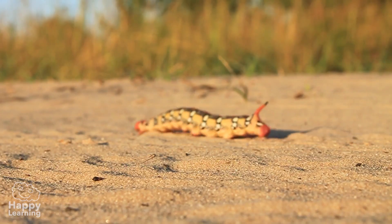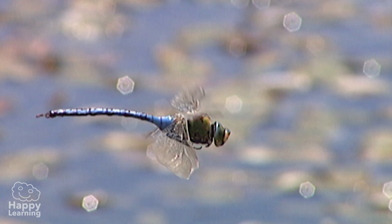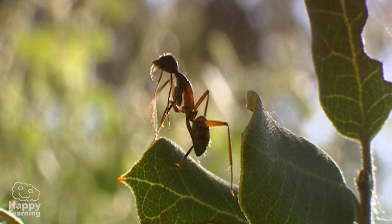Well, that's everything for today, and now you know a little bit more about arthropods. Until the next video, my friends.